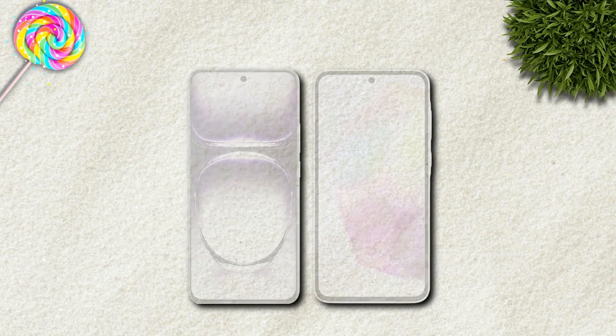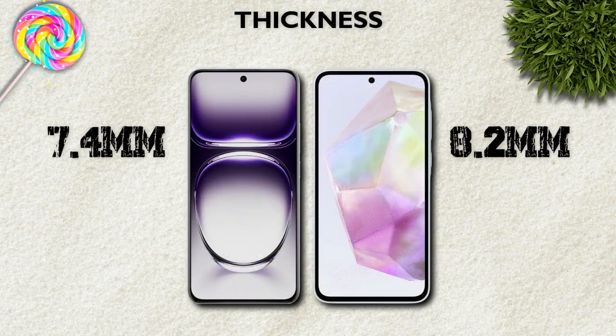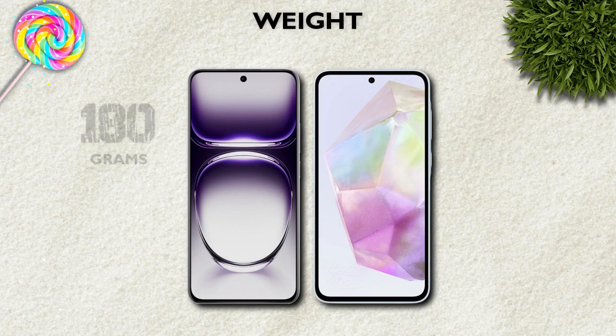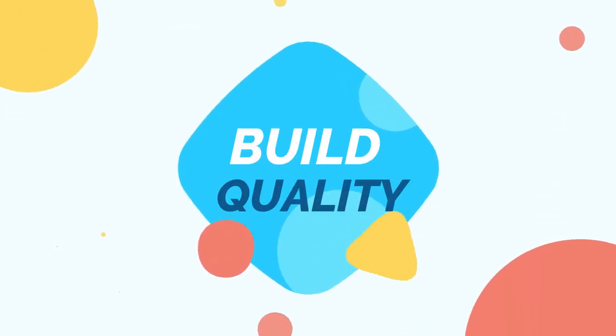In-hand feel: thickness 7.4mm is better than 8.2mm. Weight: 180 grams is better than 209 grams.